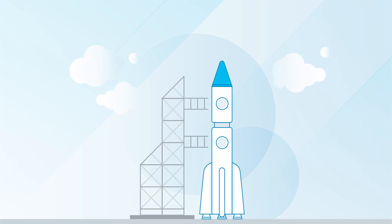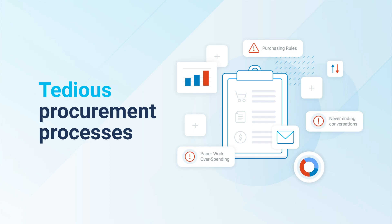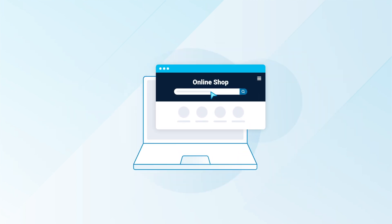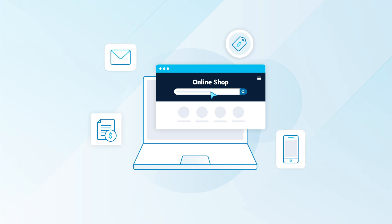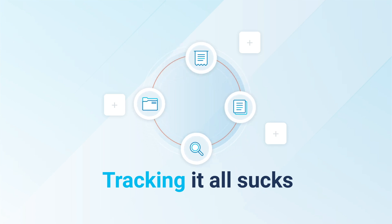When building the future is your priority, tedious procurement processes should be last on your list. The problem is that purchasing data is scattered across spreadsheets, receipts, emails, and messages. Tracking it all sucks and makes it easy to commit mistakes.